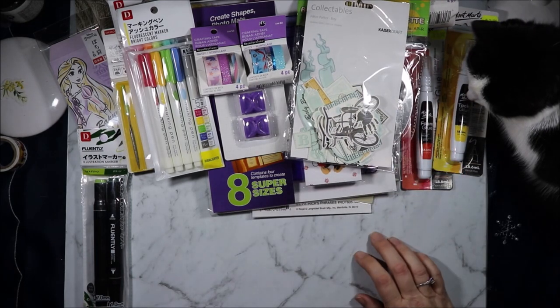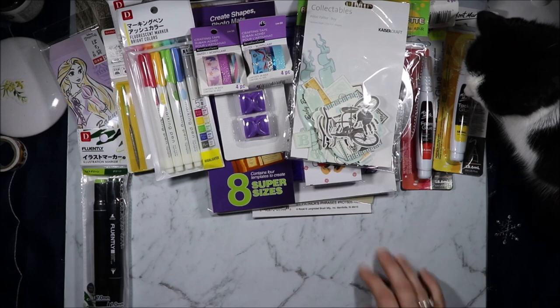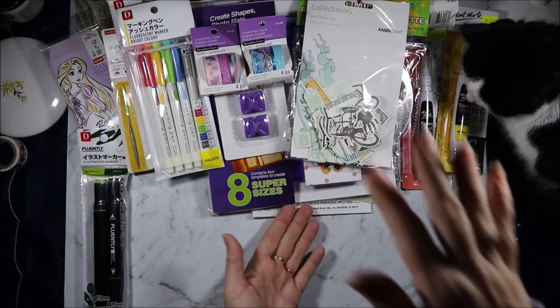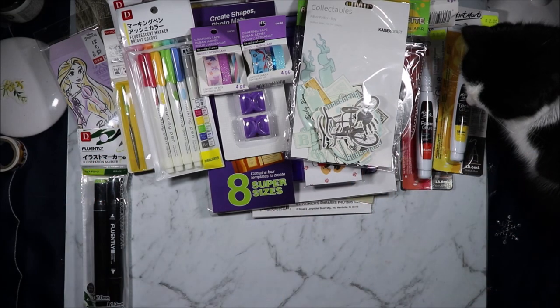I found Pitter Patter Boy Collectibles from Spotlight at Miranda, and I did not like that Spotlight at all — it is a mishmash. There's no theme to the way they've put the paper crafting things together, and the paper pack pads are stacked 10 to 15 deep and they're mixed up. So you have to go through every pile to find if there's anything you want. It was very, very weird.